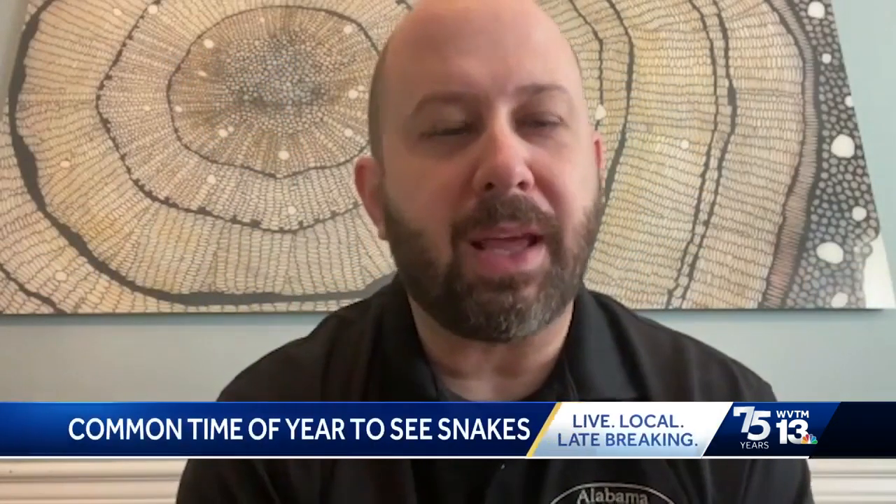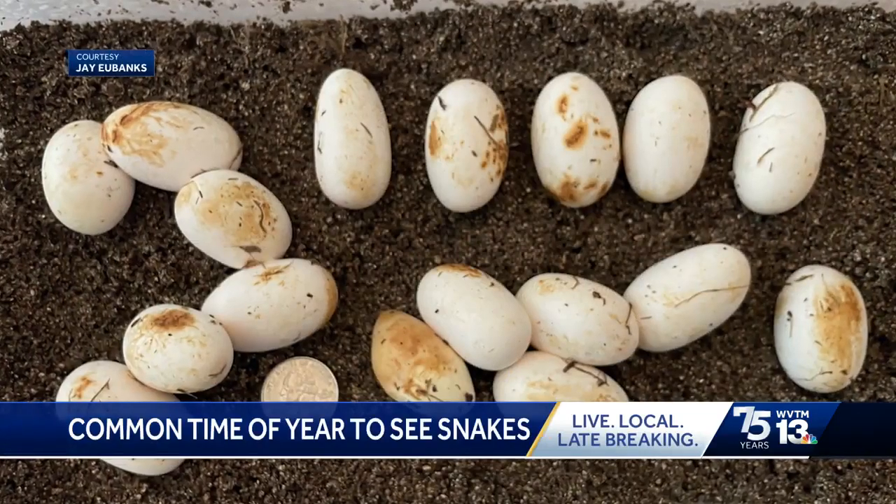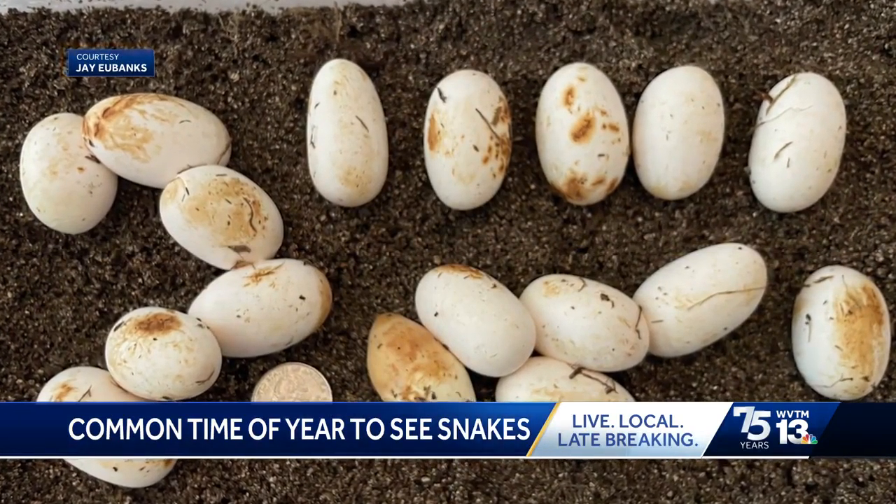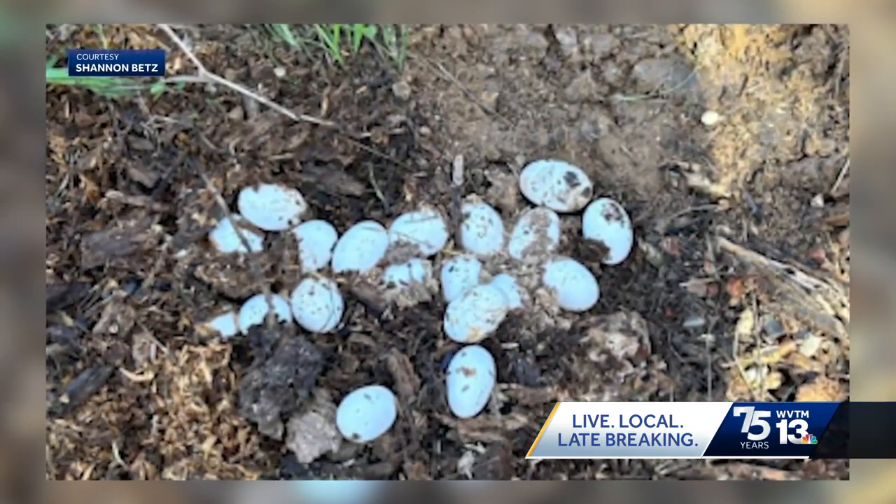WVTM 13's Emma Owen spoke with a snake expert who says this is a common time of year for these kinds of discoveries. As spring warms up, you'll see reptiles getting out and laying eggs all over the place — eggs from turtles, lizards, and snakes — which J. Eubanks, herpetologist and employee at Alabama Snake Remover, says people often mistake for one another.